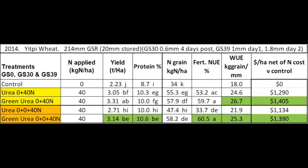In 2014 growing season rainfall was 214 millimetres with yields around 3 tonne to the hectare. Treatments had no nitrogen at sowing and were then top dressed with 87 kilograms per hectare of urea or green urea at growth stage 30 or growth stage 39. Green urea provides a significant yield and protein response compared to urea at growth stage 39 application. In both top dress timings green urea provides a much higher financial return net of fertiliser costs.